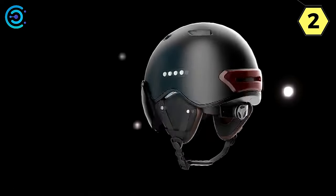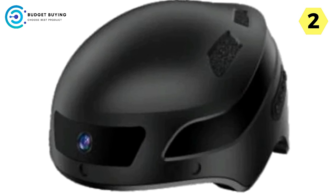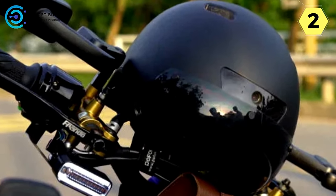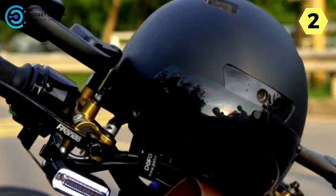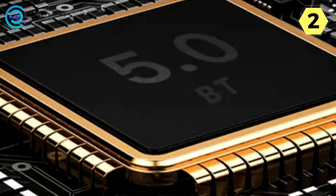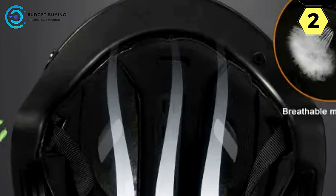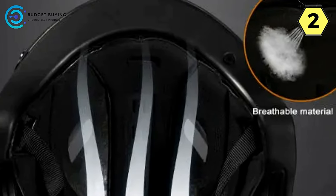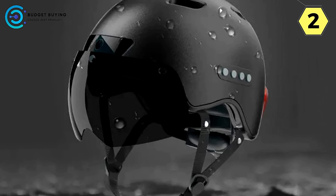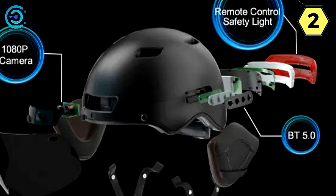Smart Bluetooth Integration: Immerse yourself in the ultimate biking experience with high-quality stereo sound and a built-in windproof microphone. This helmet handles calls, music playback, and voice navigation effortlessly. With an IPX5 waterproof rating, ride confidently even in the rain. Safety Lights for Enhanced Visibility: Automatic detection of acceleration, deceleration, and false triggers rear warning lights. The remote control, mounted on your handlebars, lets you actively signal turns, making you visible up to 150 meters away at night for safer rides.